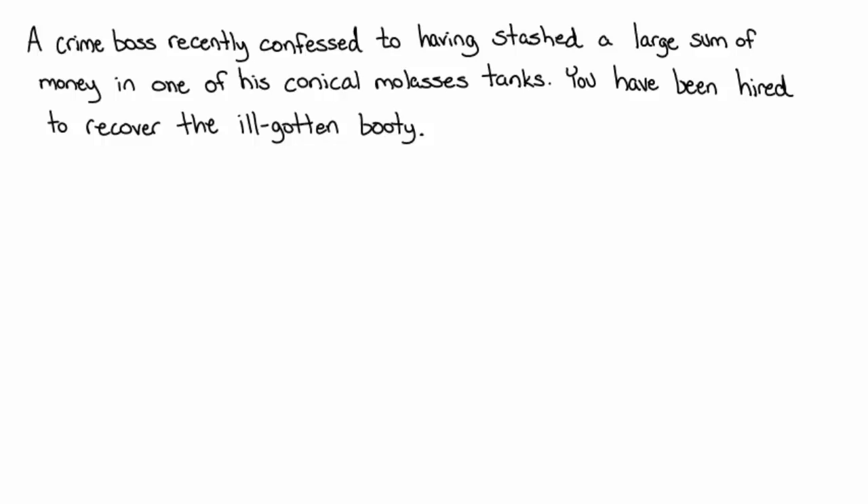You have been hired to recover the ill-gotten booty, and because you're on a budget, you need to figure out how much work it's going to take to actually recover that cash. You need to know the shape of the tank, the depth, and the radial width at any given moment. You have to lift the molasses out to get to the bottom, find out the density of molasses, and know the weight of the ill-gotten booty and how far down into the tank it is.